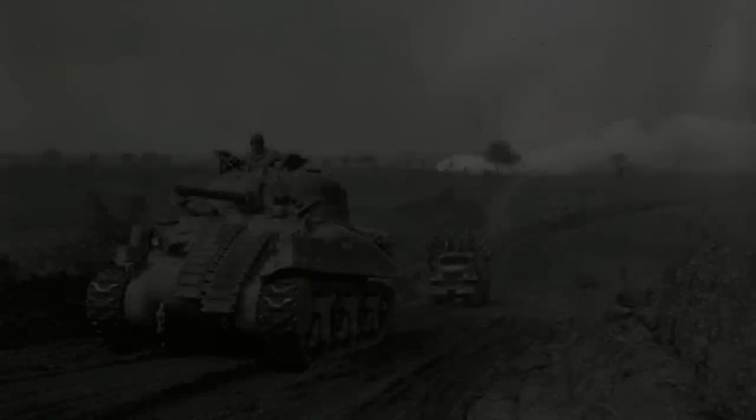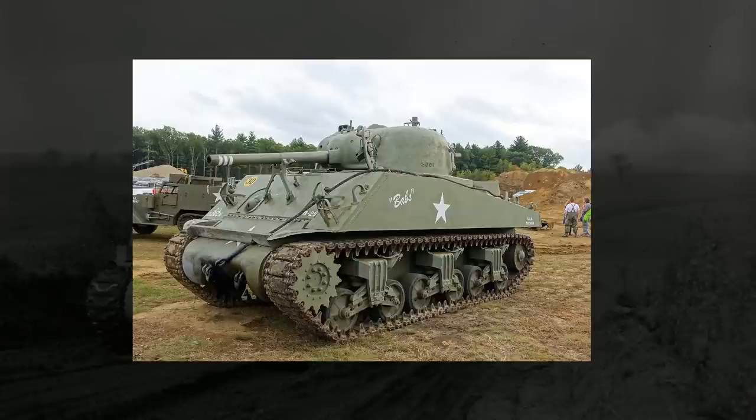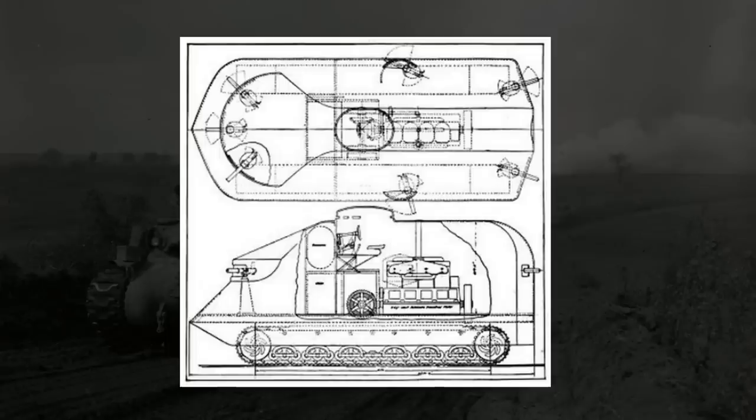Hey everyone, how's it going? It's 2am as I'm recording this right now, and I want to talk about tanks. Not the ones that actually worked out, mind you, but rather the ones that never went into official production or never left the drawing board in the first place.